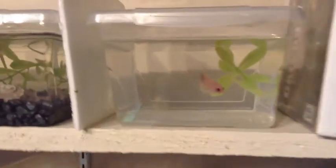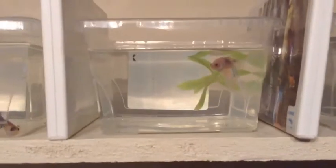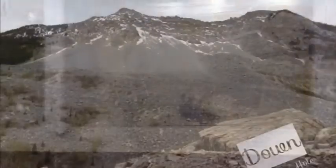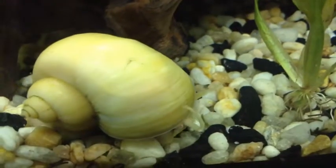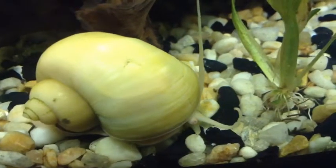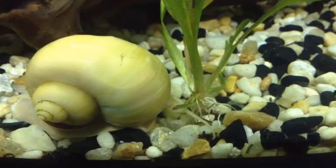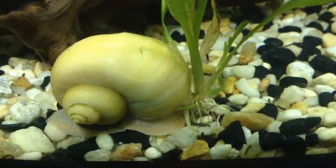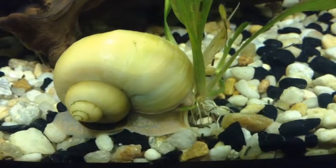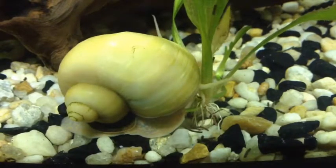These guys are going to the pet shop tomorrow. I was just selecting which ones to take over there, so here's their goodbye video. They're going to get to go to their forever homes.